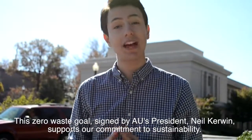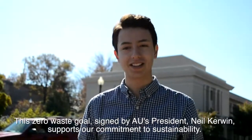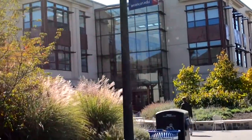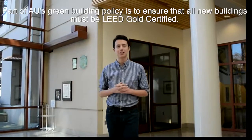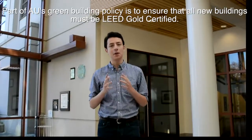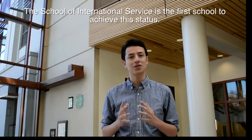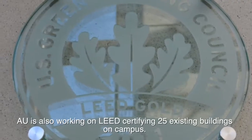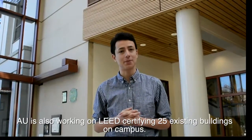This zero waste goal, signed by AU's President Neil Kerwin, supports our commitment to sustainability. Part of AU's green building policy is to ensure that all new buildings must be LEED Gold certified. The School of International Service is the first school to achieve this status. AU is also working on LEED certifying 25 existing buildings on campus.